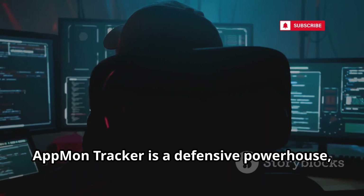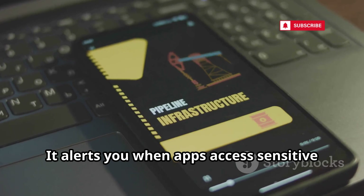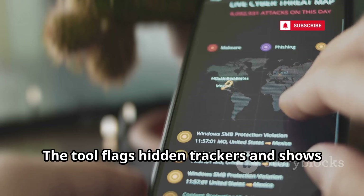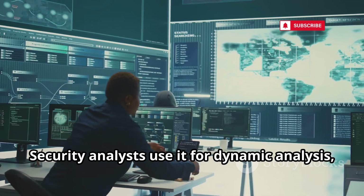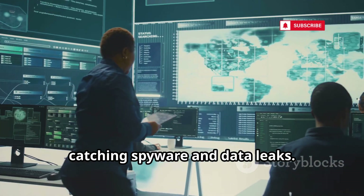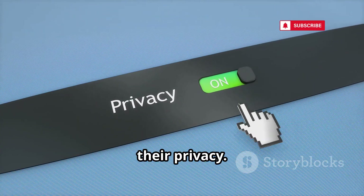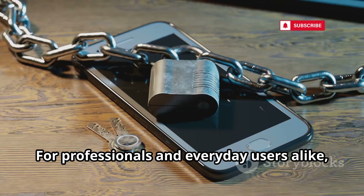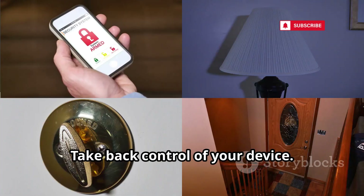AppMonTracker is a defensive powerhouse, monitoring app behavior in real time. It alerts you when apps access sensitive permissions like camera, mic, or location, and flags hidden trackers to show which companies collect your data. Security analysts use it for dynamic analysis, catching spyware and data leaks. AppMonTracker empowers users to control their privacy through transparency, making invisible app activity visible. For professionals and everyday users alike, it's essential protection — take back control of your device.